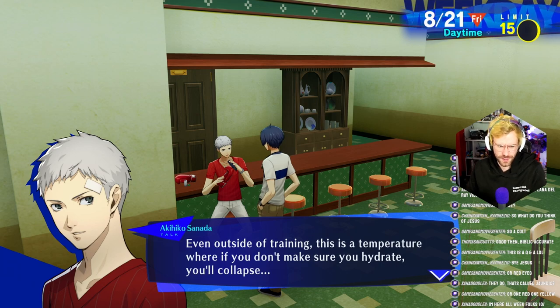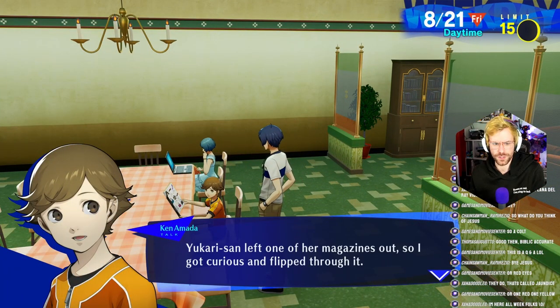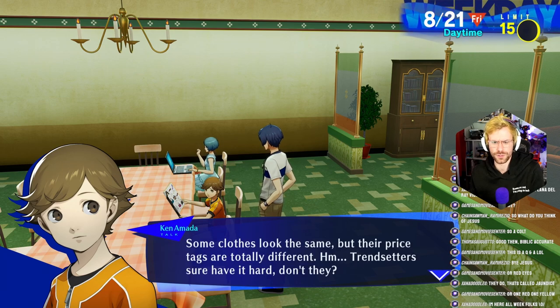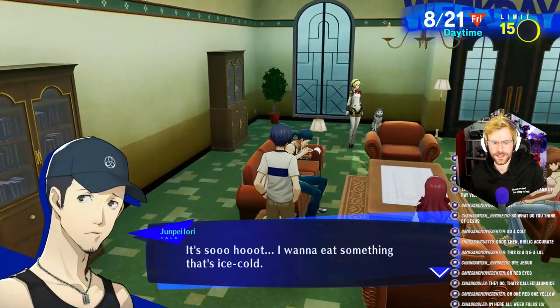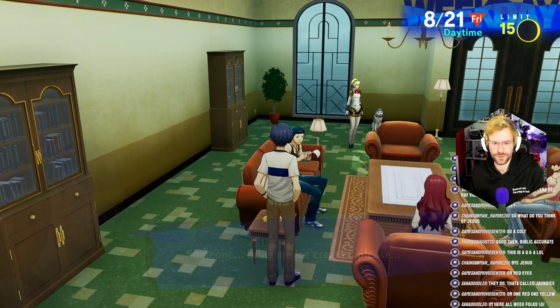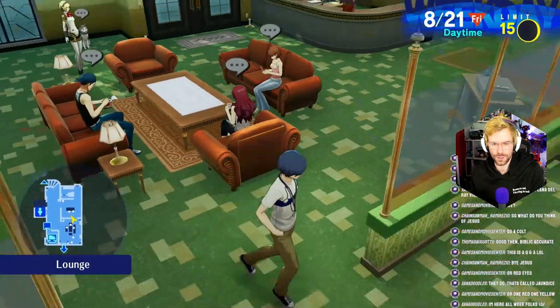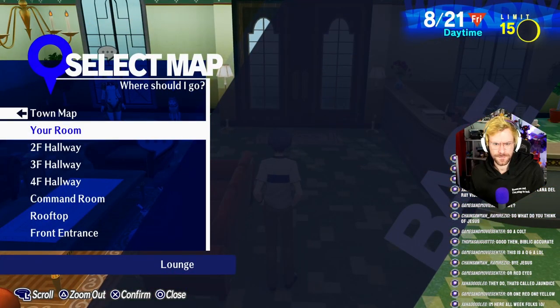Even outside of training, this is a temperature where if you don't make sure you hydrate, you collapse. Thanks, Akihiko. Ken never realized how expensive clothes are. Yukari-san left one of her magazines out, so I got curious and flipped through it — some clothes look the same but their price tags are totally different. Trendsetters sure have it hard, don't they? It's so hot, I want to eat something that's ice cold. Can someone bring me ice cream, please? As he's eating a bowl of hot ramen.